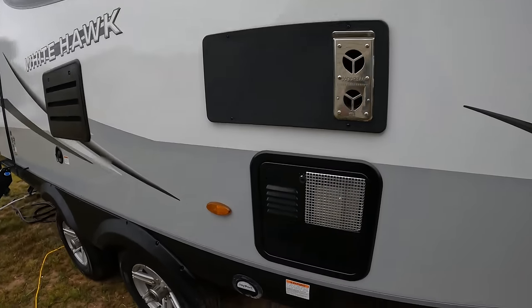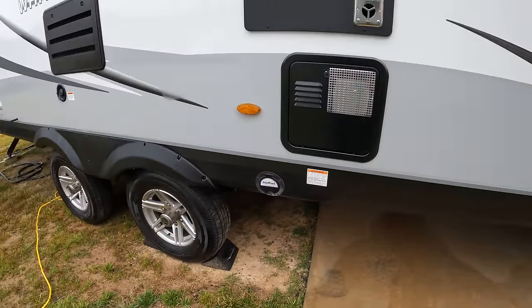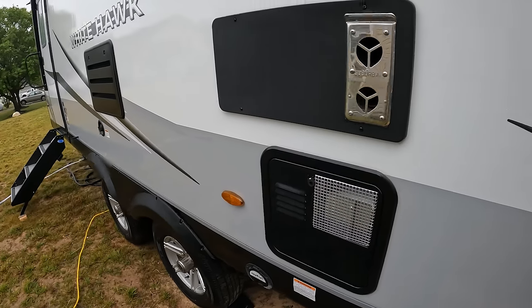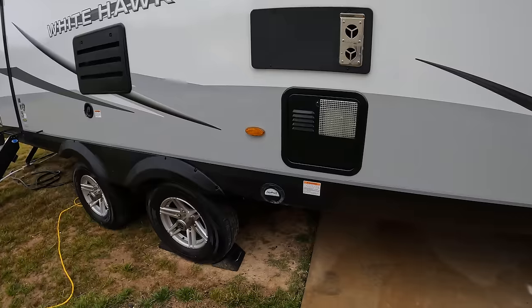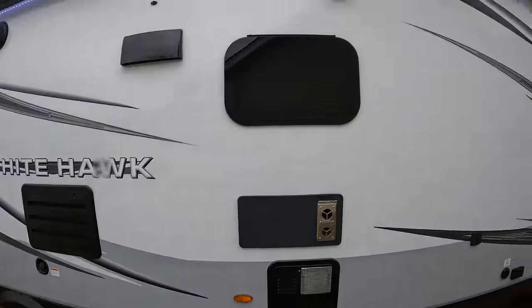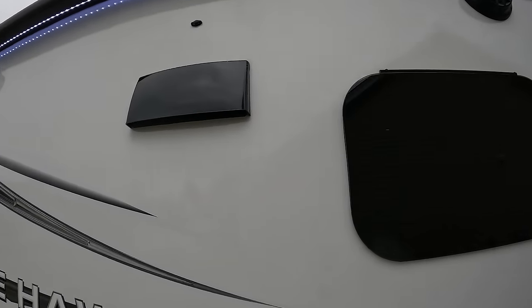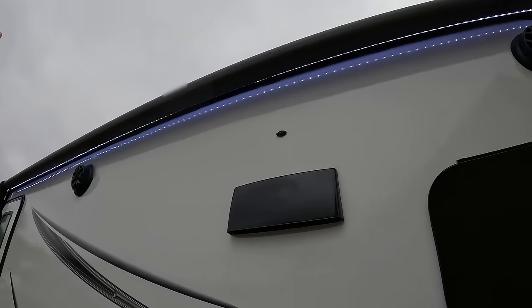Right here we have a J-port, so that's what you want when you want to grill outside. You don't want to stand here because this is where a lot of the heat comes out from inside. But if you're outside and want to grill, it's perfect out here. Up at the top you can see the awning with lights.